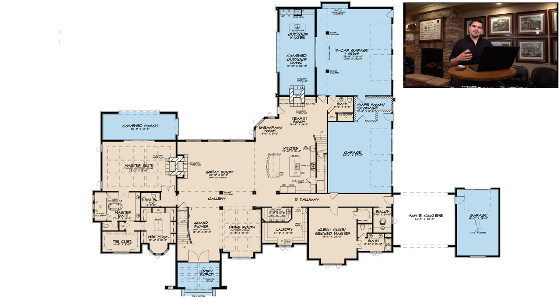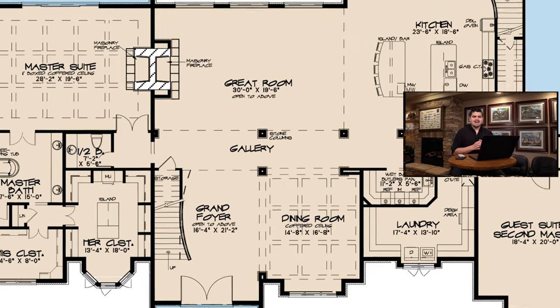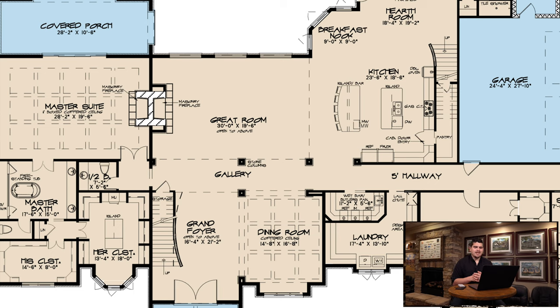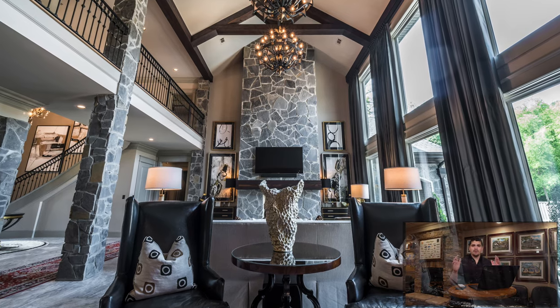A few of my favorite things about this home — it's really just how open it is. When you step into the grand foyer, you have immediate access to the great room, the dining room, and basically a majority of the home. With a home this open, it is the perfect place for entertaining.